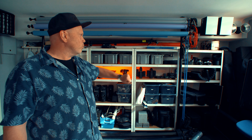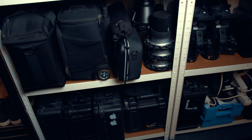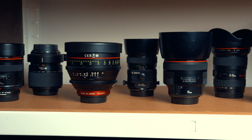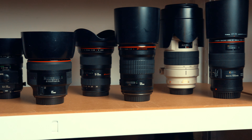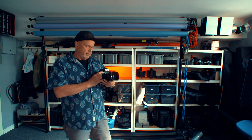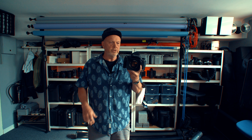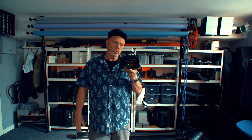Down here there's a lot of bags with random stuff — grip and whatever. Over here I have all the lenses, mostly Canon lenses. The Hasselblad system is not here, it's in a specific bag. And I have the Pentax 67 as well.